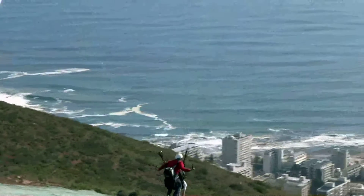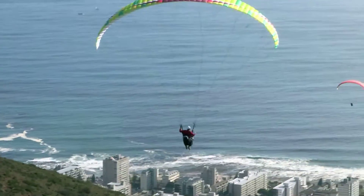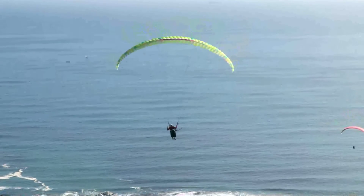You can do your basic license course, which is about 14 days in total. We've got a few training sites in and around Cape Town where we can teach you how to fly and get you up in the air fairly quickly.